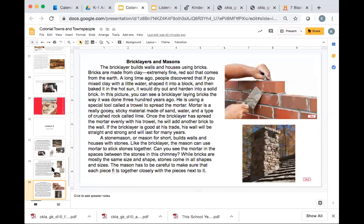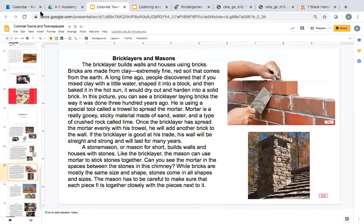Bricklayers and Masons. The bricklayer builds walls and houses using bricks. Bricks are made from clay, extremely fine red soil that comes from the earth. A long time ago, people discovered that if you mixed clay with a little water, shaped it into a block, and then baked it in the hot sun, it would dry out and harden into a solid brick. In this picture, you can see a bricklayer using the bricks the way it was done 300 years ago.